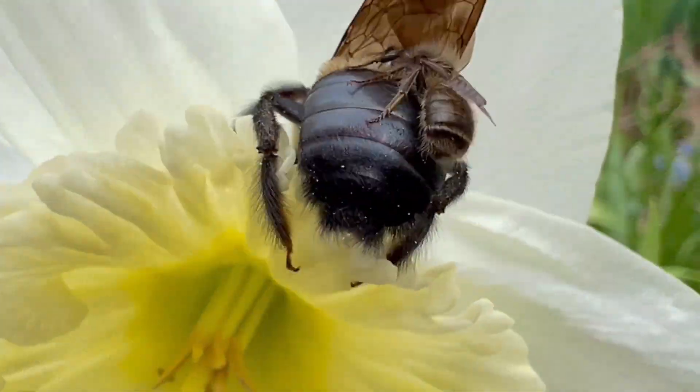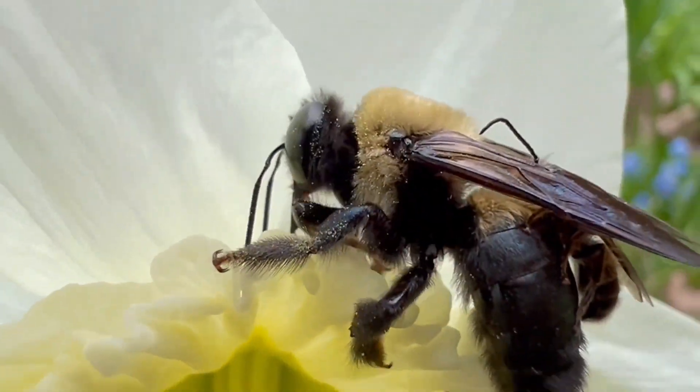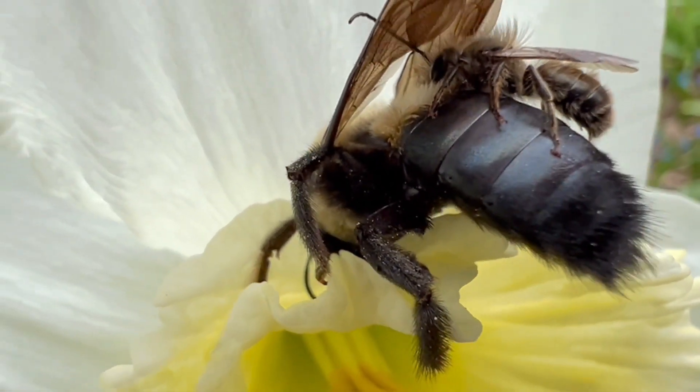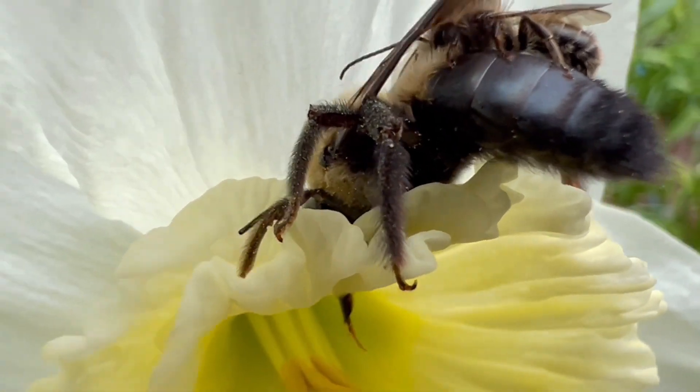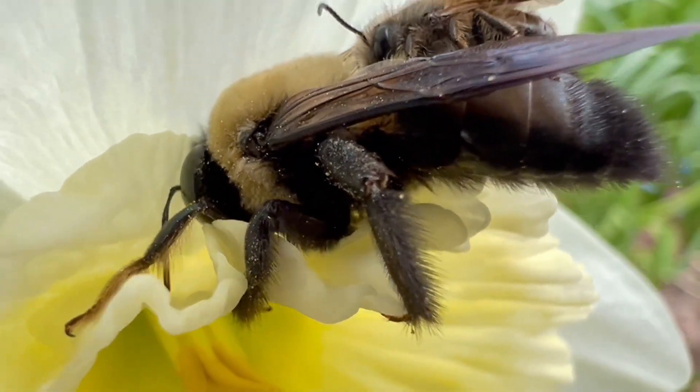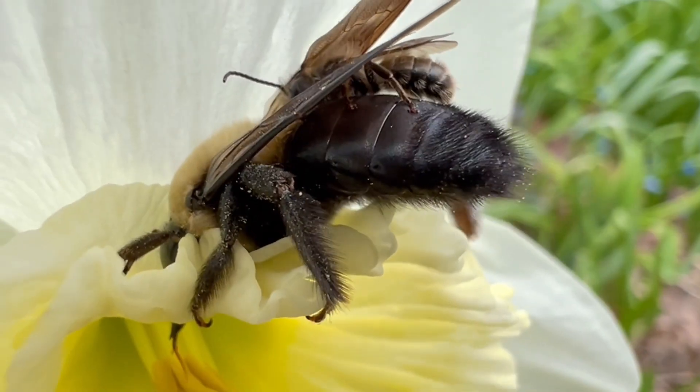I was lucky enough to be able to see pollination in action. In this video, you can see pollen clearly attaching to the bee's legs. When this bee visits another flower of the same species, it then has a chance to deposit the pollen and pollinate that flower. That's how pollination happens.